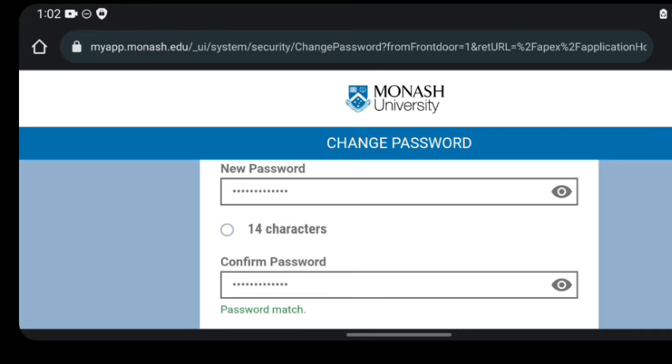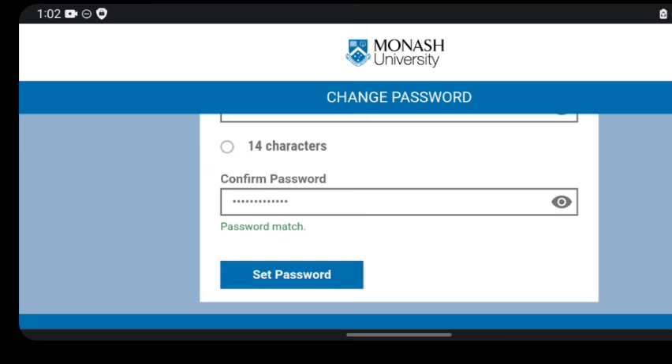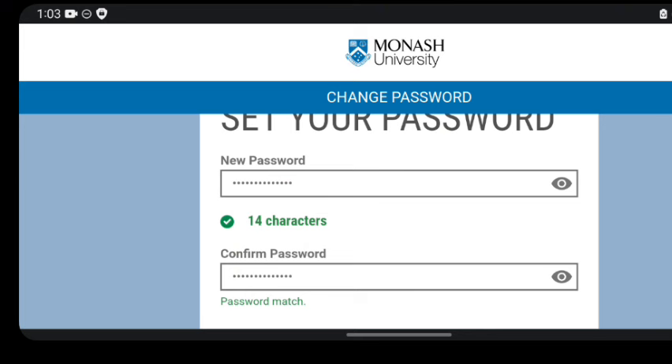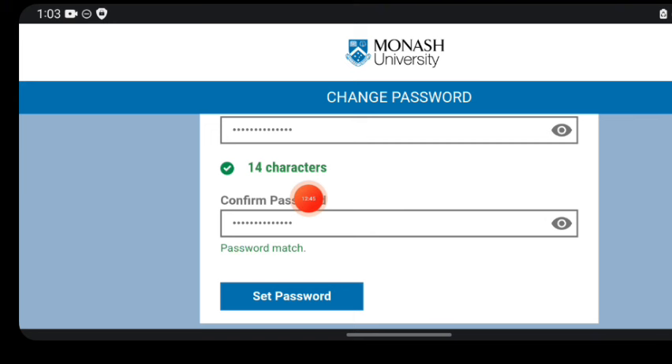Clicking the link brings you to a page where you can create a new password. After entering your desired password, click the button that says 'set password.' If the password doesn't meet requirements, follow the password quality check — you need at least 14 characters including alphanumeric characters, uppercase, lowercase, numbers, and special characters. Once everything is set, click 'set password.'